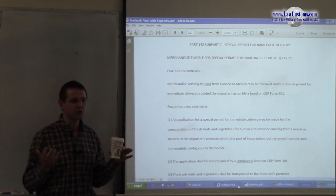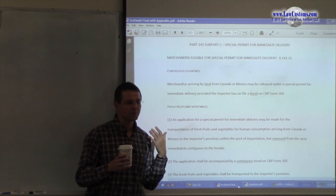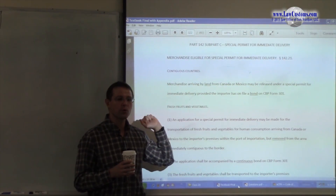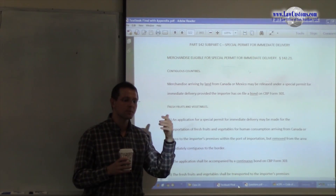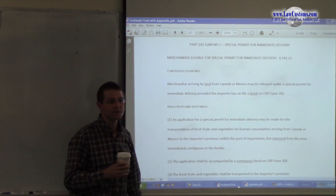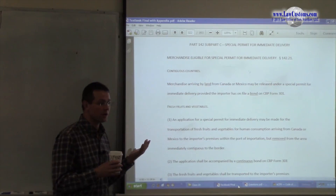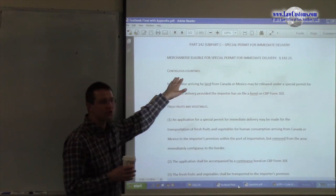Depending on the situation, you may or may not be eligible for this permit. Customs examiners like to give you a fact pattern and ask: can you file a Special Permit for Immediate Delivery? Or they give you a fact pattern and say what can you do for your client, and Special Permit for Immediate Delivery is one of the answer choices listed. One situation for which it is applicable is contiguous countries.